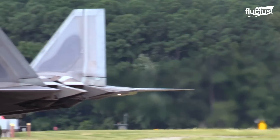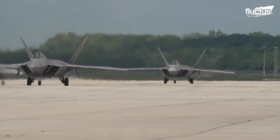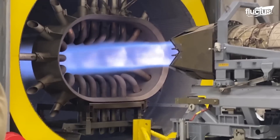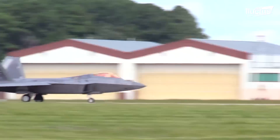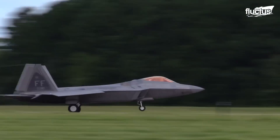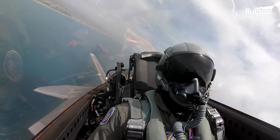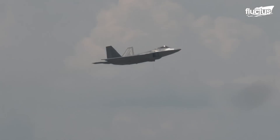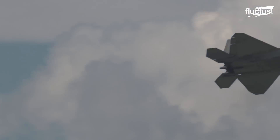The 62-feet-long F-22 is made of titanium and composite materials and has a wingspan of 44.5 feet. It is powered by two Pratt & Whitney F-119 engines, each delivering a thrust of 35,000 pounds with afterburn. The plane possesses a sophisticated sensor suite, allowing the pilot to track, identify, shoot, and destroy air-to-air threats before being detected.